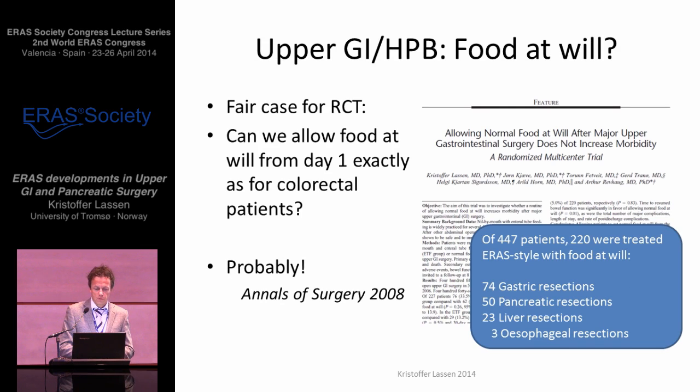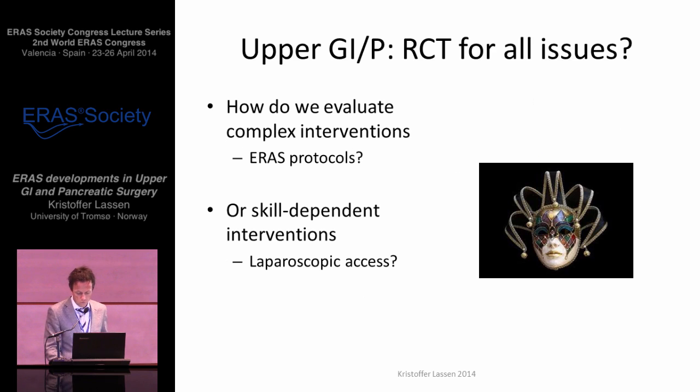What about food at will for these patients? That's not a perfect case for an RCT, but it's a fair case for one. Could we treat these patients exactly as we would colorectal patients? I believe the answer is that we probably can. We did pull off a large multicenter RCT in Norway six years ago, and did not find any signs of poor outcome for those treated like colorectal patients. Of 450 patients, half were treated just like any colorectal patients — among these, 75 gastric resections, 50 pancreatic resections (almost all Whipple's), 25 livers. But only a few esophageal resections, and we were probably wrong to try to include those patients in this trial. So there remain specific issues for the esophageals.